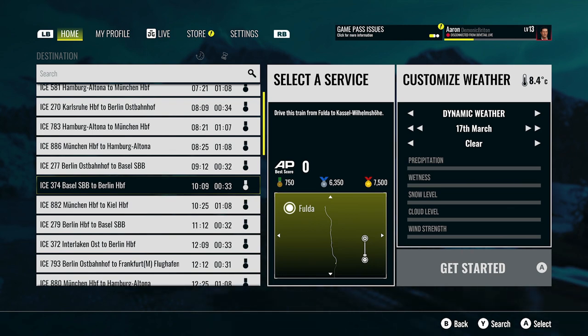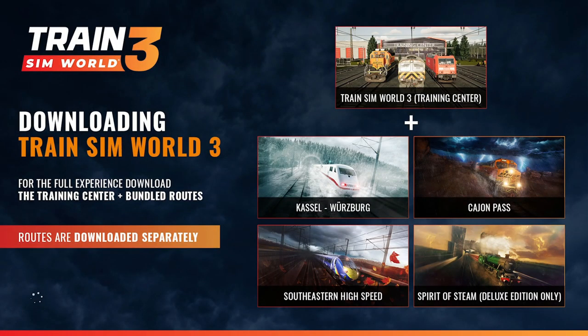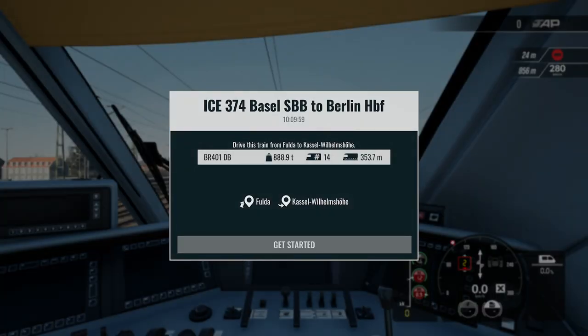I had to do some training on this because I had no idea how to operate it. We're going for the ICE 374 SBB to Berlin Hbf, so we're going to be doing that route today. It's a bit complicated with the German trains, not as easy, but I should be okay — we've done some quick research.